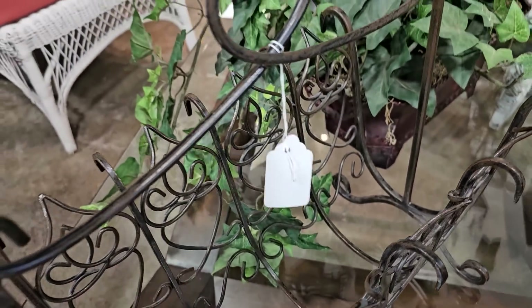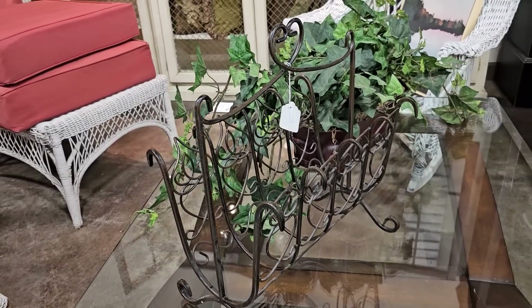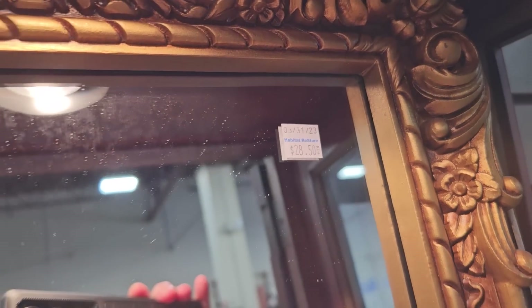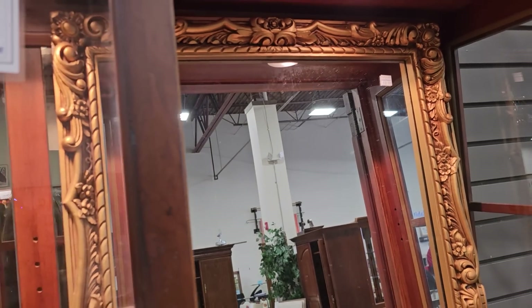I'm drawn to that swirly metal — here's a magazine rack for $8.50. And here's a fabulous mirror — it's a little over $28. I actually found two of these here.